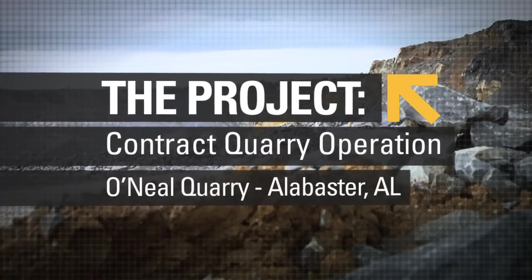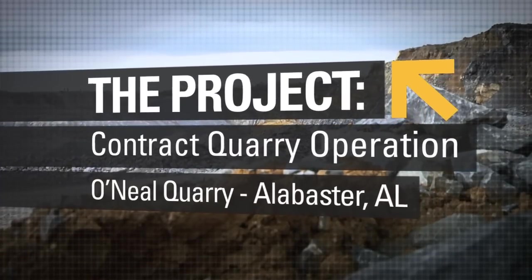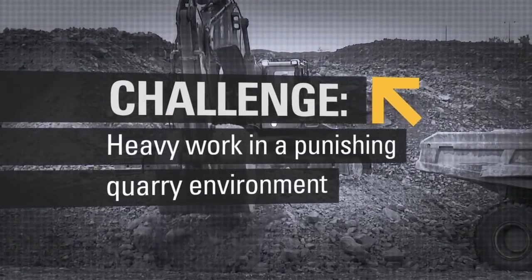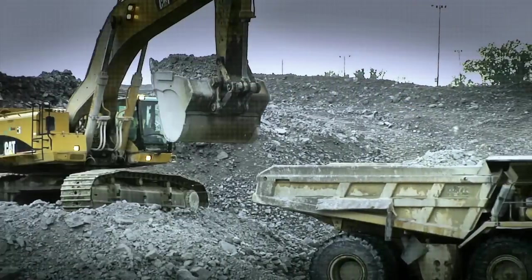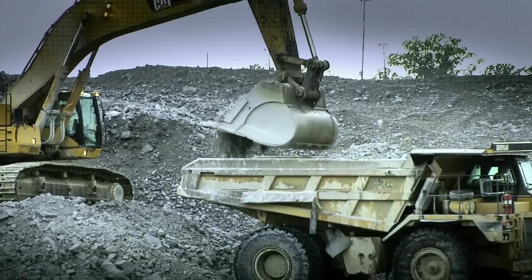The site produces a little over 12 million tons a year — aggregate and chemical mining. We're doing everything from production hauling to overburden removal. Typically it's an around-the-clock, seven-day operation.